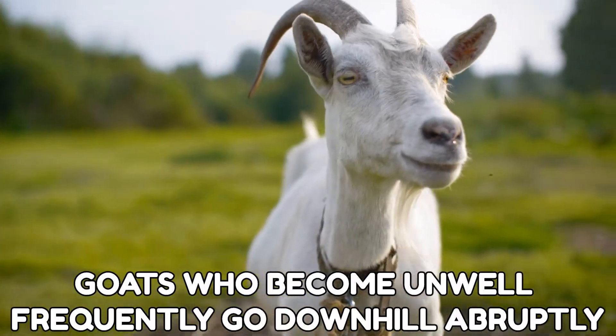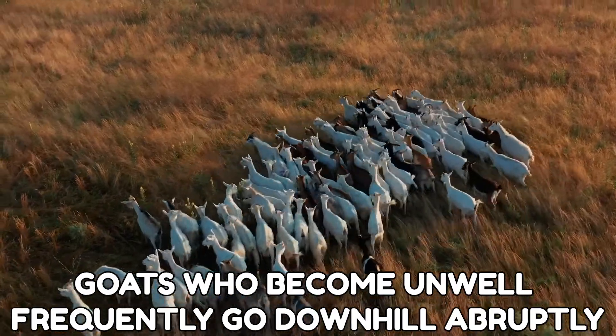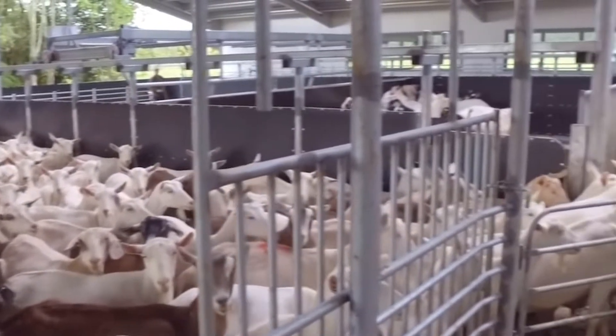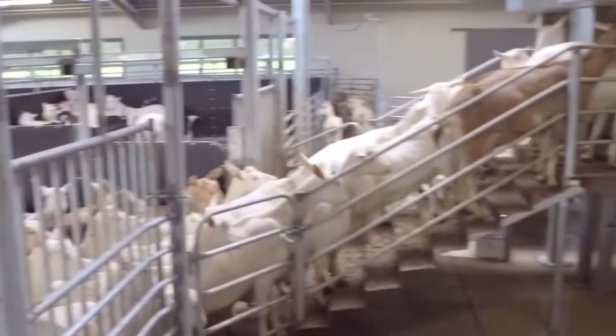Goats who become unwell frequently go downhill abruptly, so it is helpful to establish a conceptual baseline of how a usual healthy animal acts.